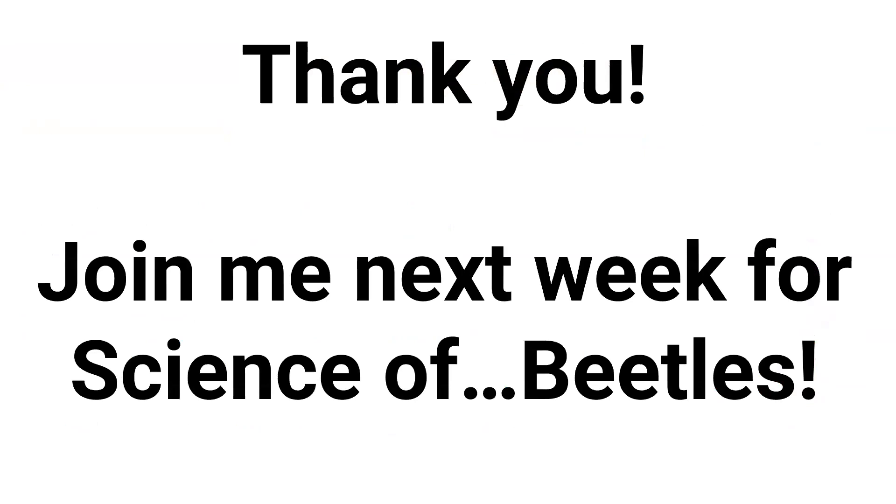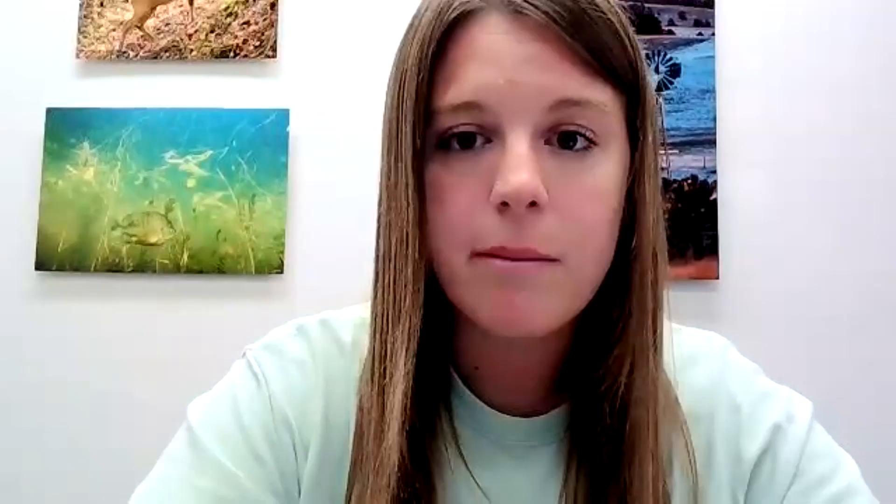Thank you guys for joining me. I really appreciate it. We can do some questions right now. I'm going to go ahead and stop sharing my screen, and I do want to show you my crayfish as well.